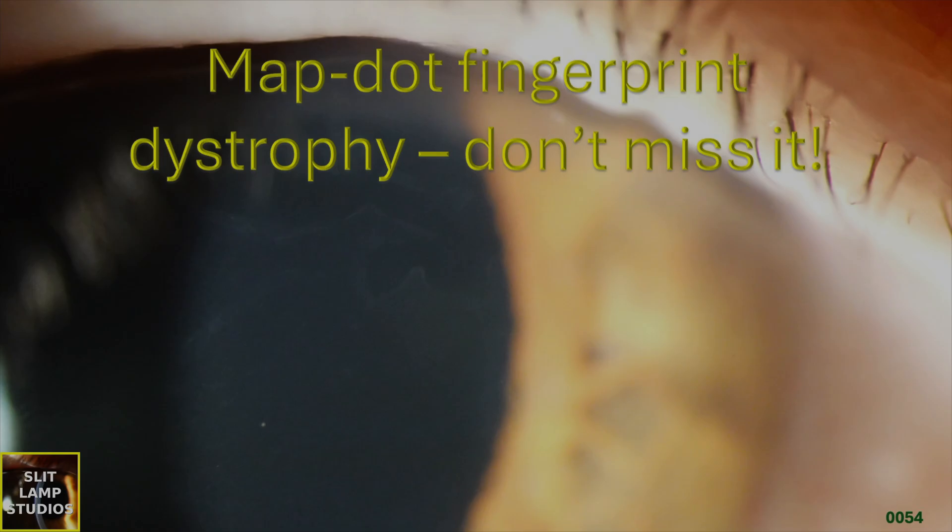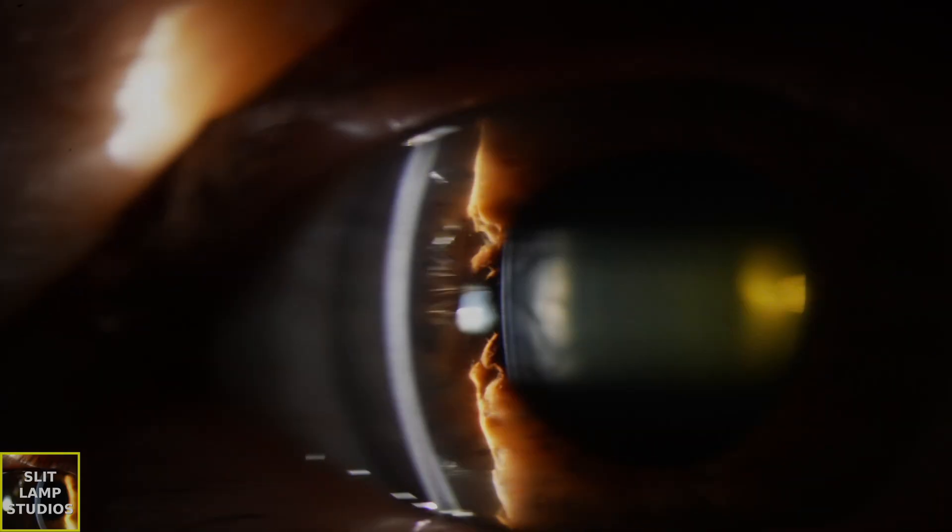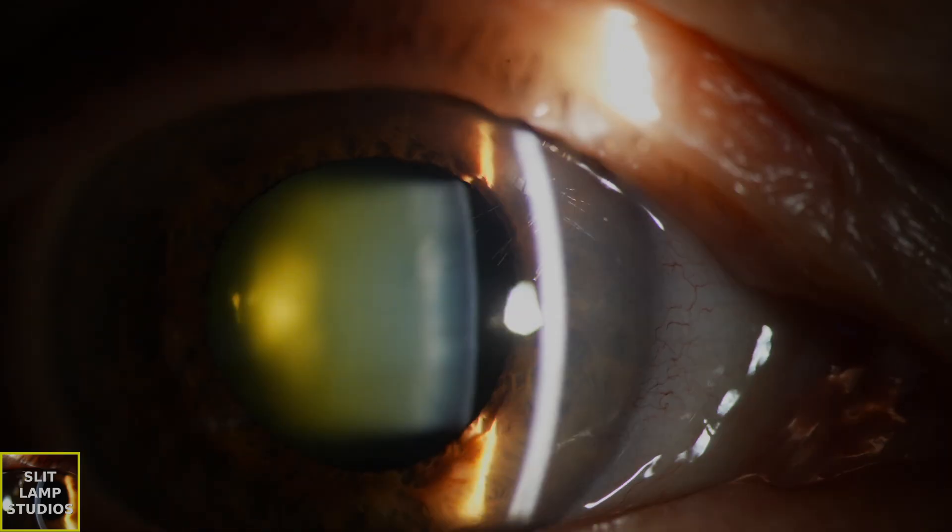Map fingerprint dystrophy — don't miss it. Map fingerprint dystrophy is an epithelial basement membrane dystrophy, and the reason I say don't miss it is because it's really easy to miss.